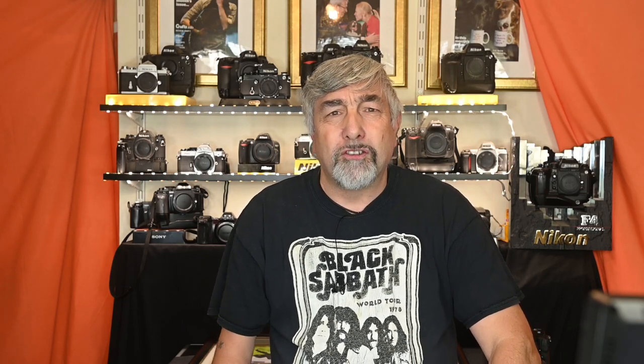Next headline: dual stream technology. The XP7 processor processes live view and recording data in parallel — that's interesting and that's how they get real time on the viewfinder. Though I was a bit disappointed to hear that the faster autofocus acquisition was developed in tandem with the XP7 processor and the new stacked sensor. That probably means there's no chance of this technology washing down to the Z6 II and the Z7 II.